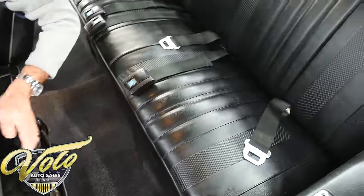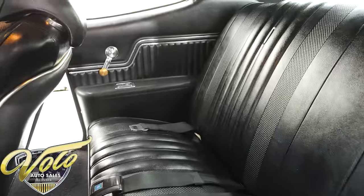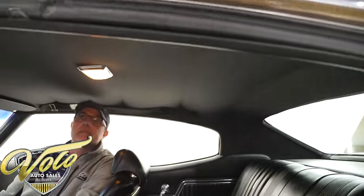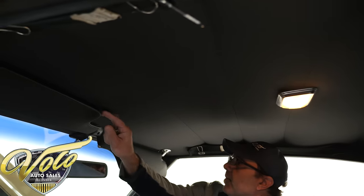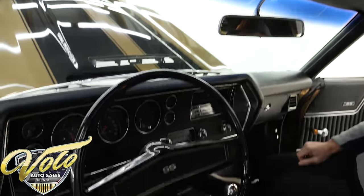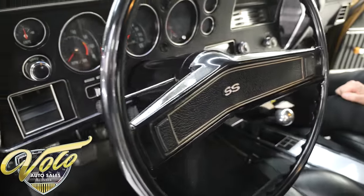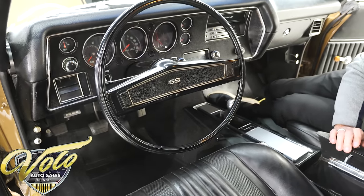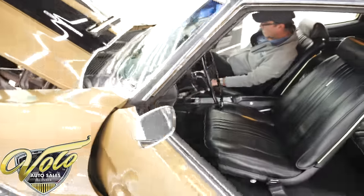Back seat, seat belts, armrests, side panels — all of that is original, excellent shape. The headliner is still real nice and tight. I don't see any tears, no mouse holes. Dome light works. Visors are in excellent shape. The mirror is excellent. Original SS steering wheel is in very nice shape. I'm really very impressed with this original interior looking as good as it does — not only looking good, but original fits better.